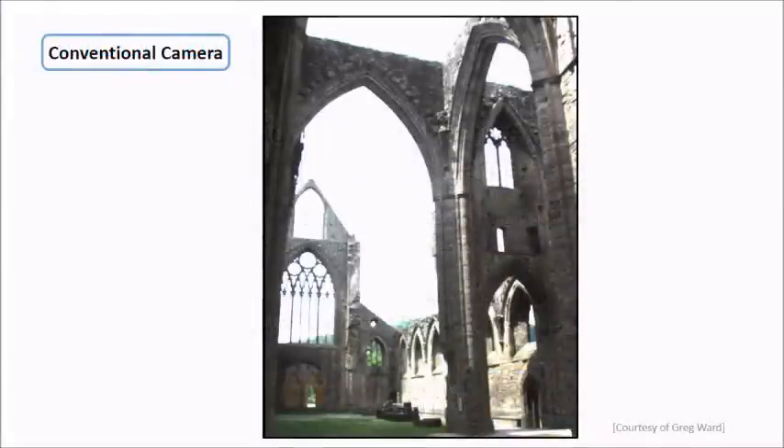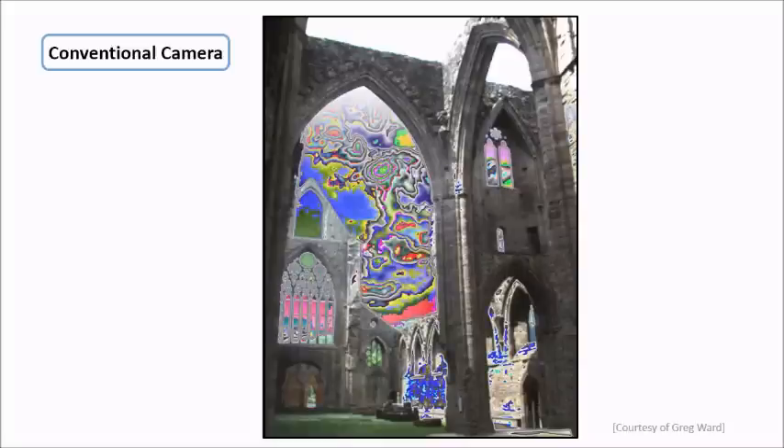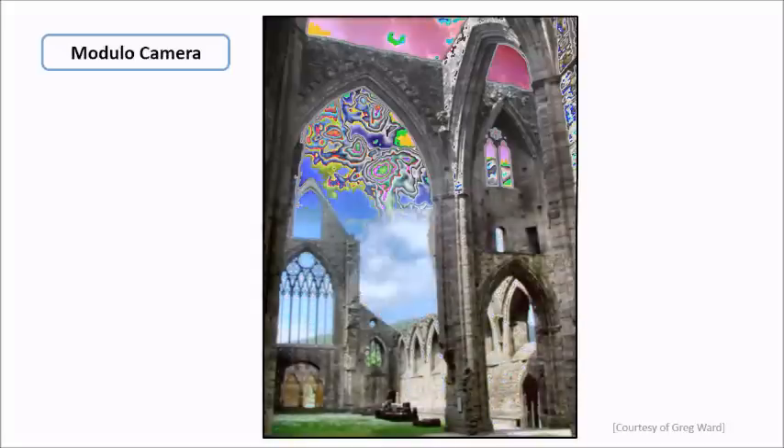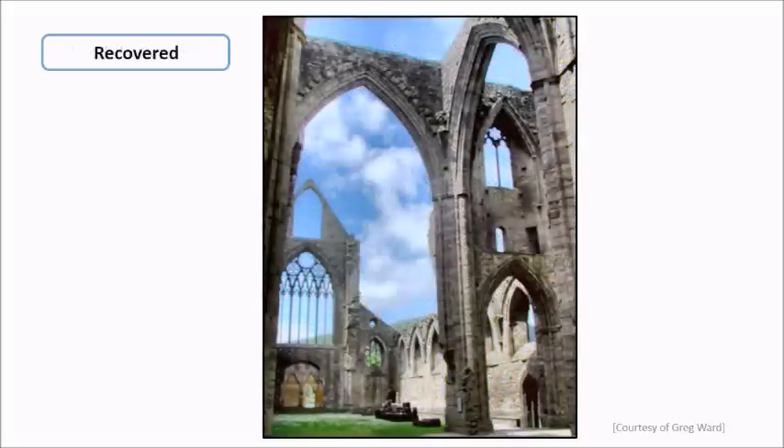Here's a simulated example. While taking photos at noon, this is a typical image we will get from a conventional camera, where the bright sky is totally saturated. Look at the image taken by a modular camera — the sky region is no longer white, but with some useful information left. After recovery, a beautiful scene is rendered.